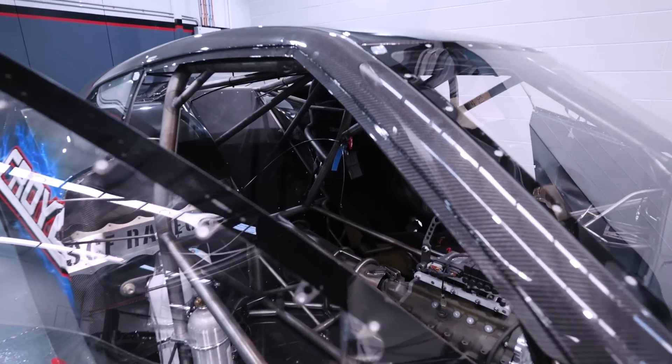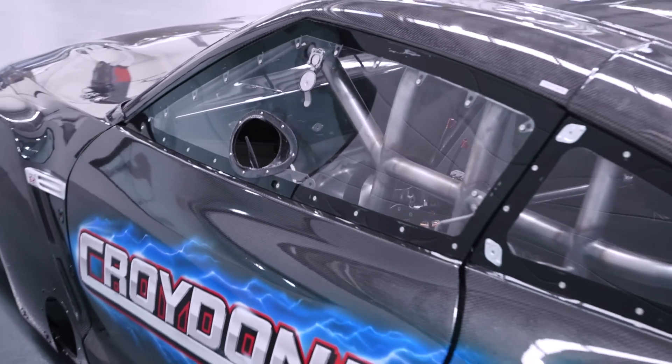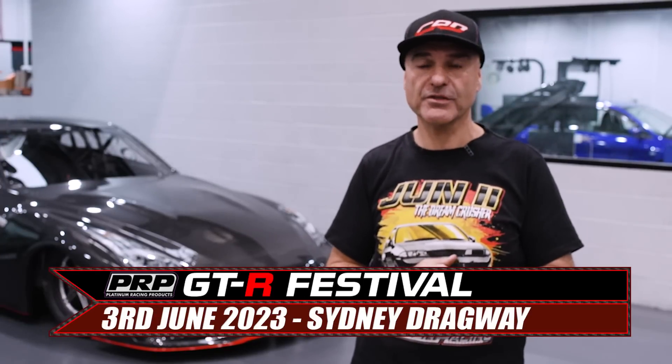From here on in, now that the body's done, we're cracking straight into it day and night. We've got wiring and plumbing, and we've got an engine built ready to put in — then it's about setting it all up. We're hoping to get it finished in about three to four weeks to a point where we can start programming and putting it on a dyno. We 100% want to shake it down at GDR Festival, if not earlier.